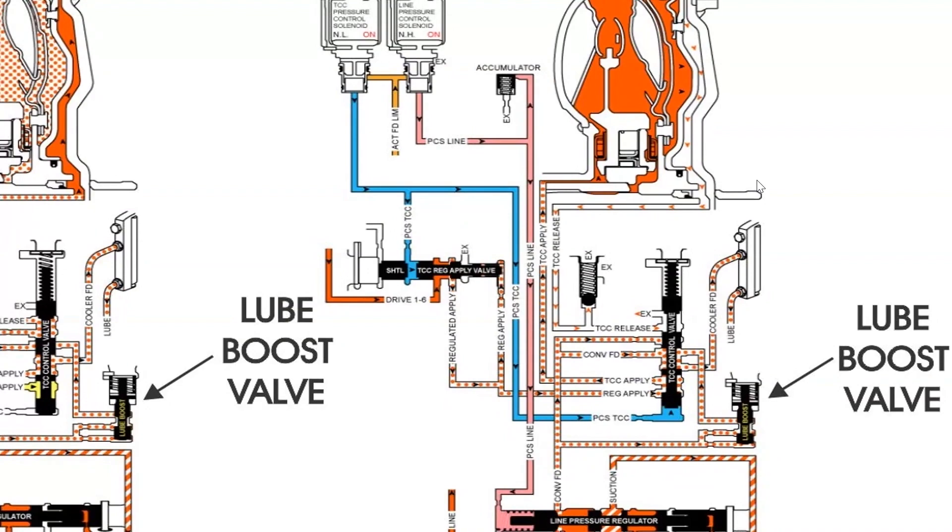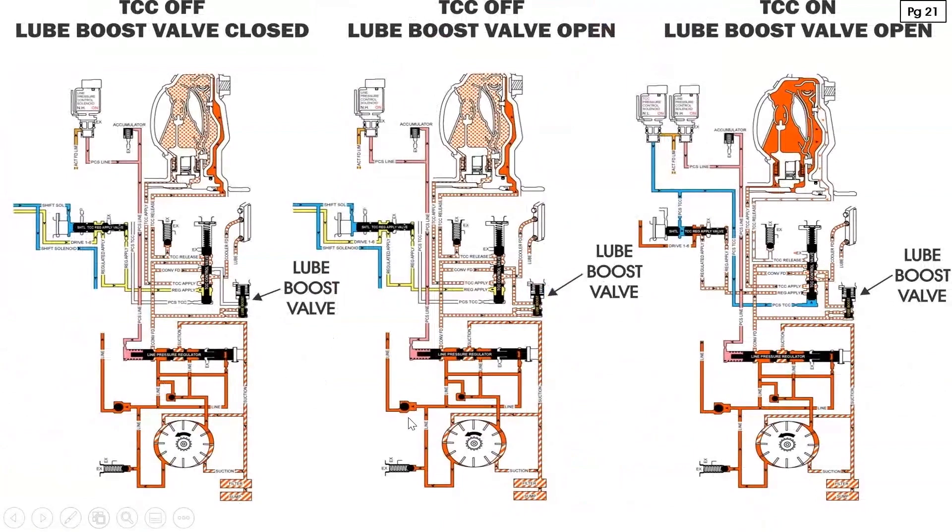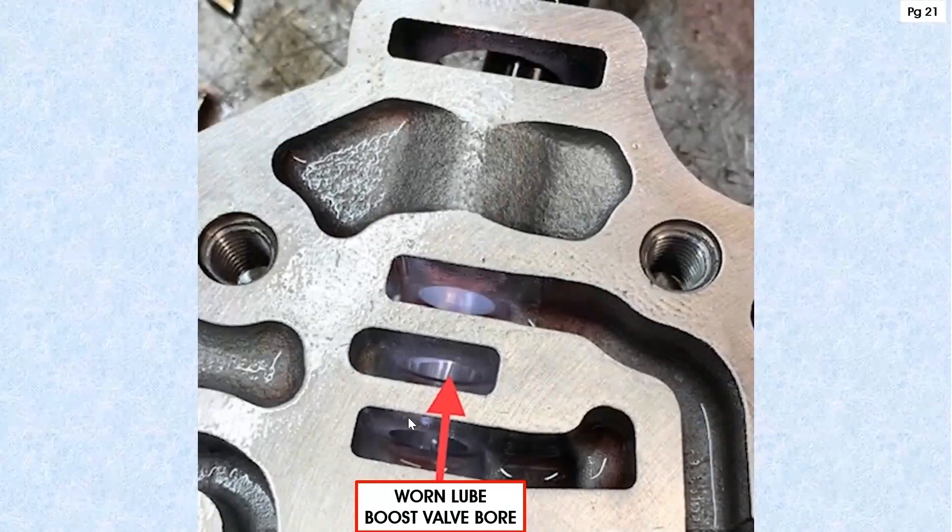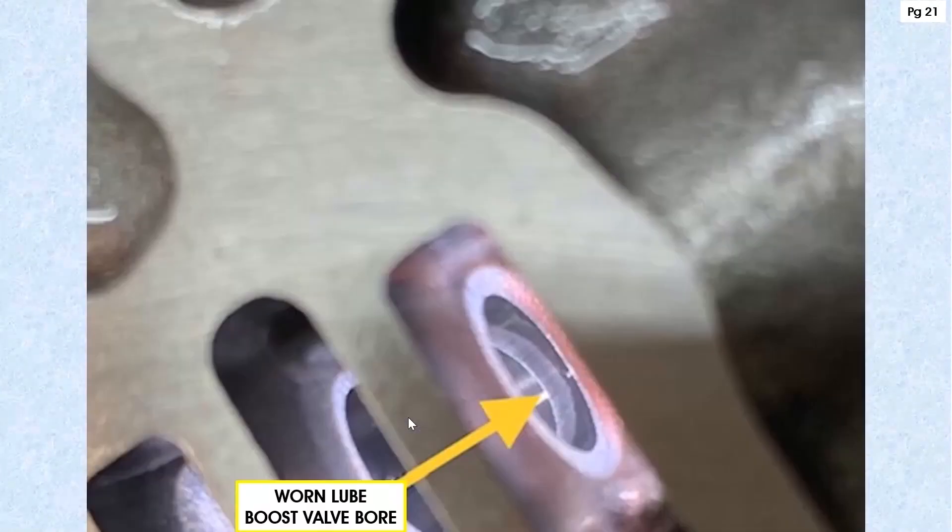Here's why this valve is so prone to wear: we're using it not only to control cooler flow and the lube circuit, but also to apply converter clutch. There's a transition at GM across a number of units — the 8Ls and 10Ls are doing this too, using the lube circuit to assist in applying converter clutch. Whatever valve does that job in the 8L and 10L basically does the same function as the lube boost valve here, which is why it's so prone to failure.